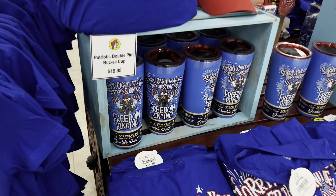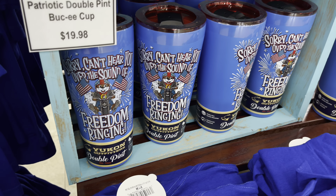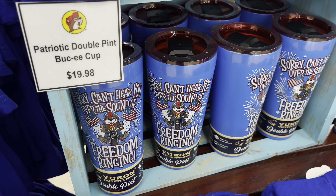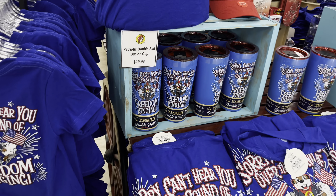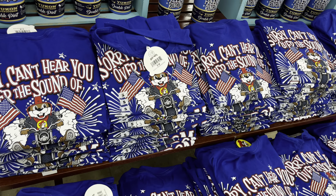They also have tumblers to check out. There's one that says 'Sorry, you can't hear me over the sound of freedom ringing' — I actually really like that, and it's only $19.98, basically twenty dollars. These shirts are only about eighteen dollars too.